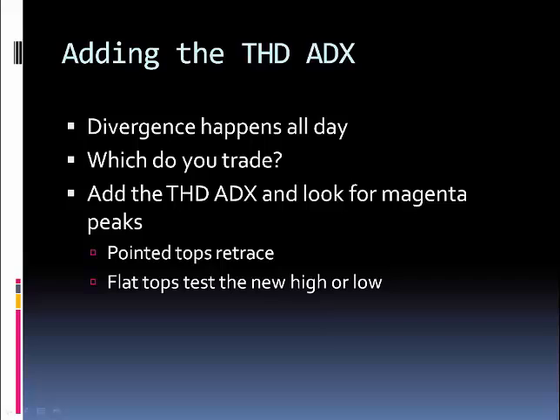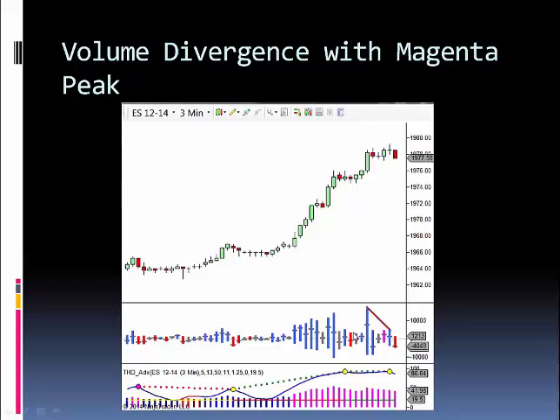We added the THD 80X and we simply look for magenta peaks. A magenta peak means it's a pointed top and price will retrace. If it's a flat top, it's going to retest either the high or the low that formed the peak. So on the first divergence, you can see that the 80X is flat — we knew it would retest that top. Then on the second divergence, that's the one we wanted because we got the pointed top magenta peak, which tells us it's going to retrace.